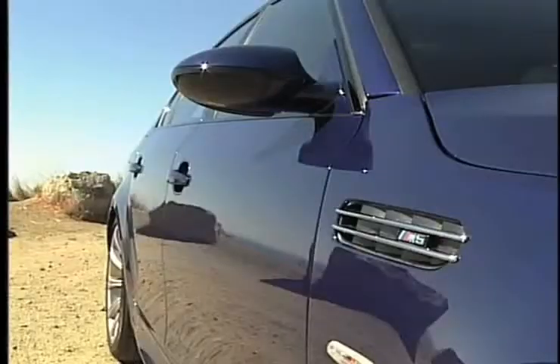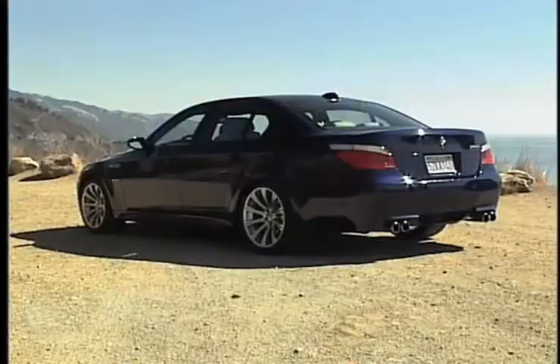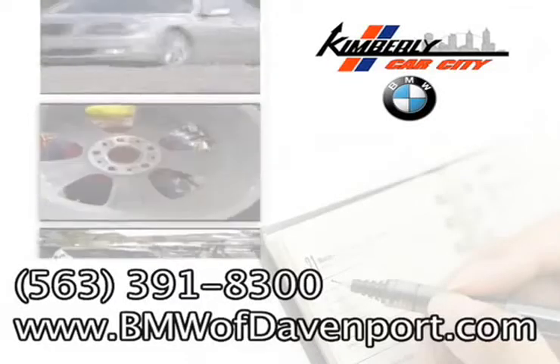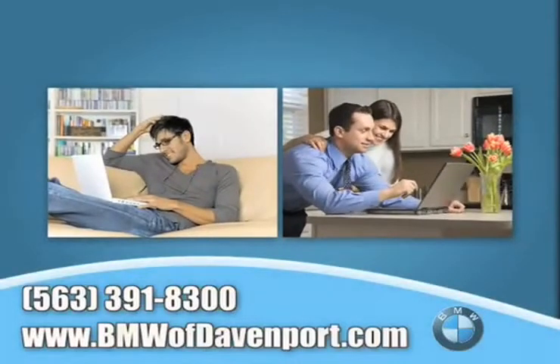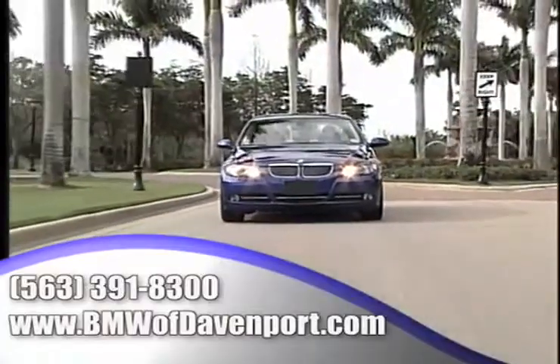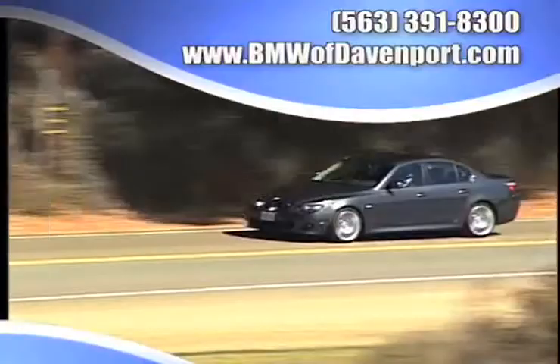You can see our huge inventory of new vehicles, check out our service center for information or to set an appointment, find out what kind of special financing is available, take advantage of our internet specials and start saving now, and read more about what sets us apart from the average dealership.